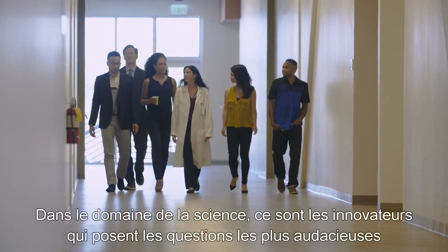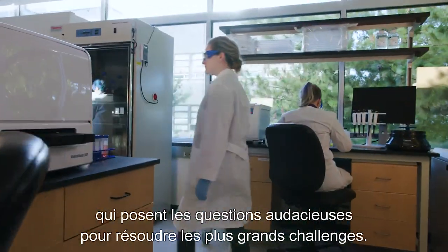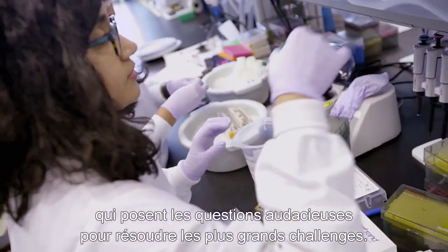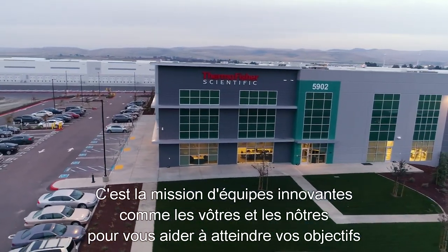In science, it's the innovators who ask bolder questions to solve bigger challenges. That's the mission of innovative teams like yours and ours in support of your goals.